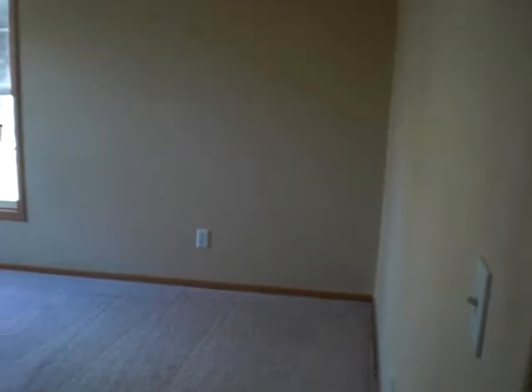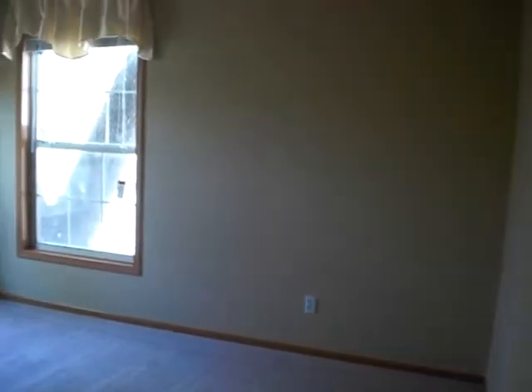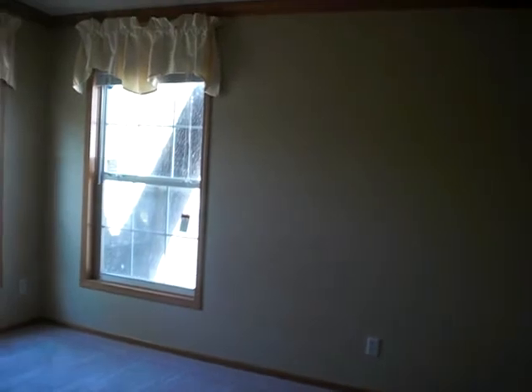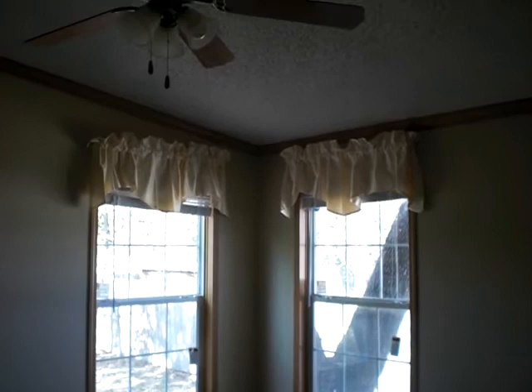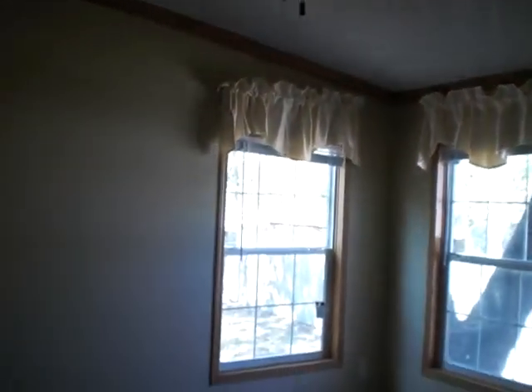This is the master closet. It's about four times bigger than the last closet and has plenty of room. This is the master bedroom. It has two windows, a ceiling fan, and the room is very big.